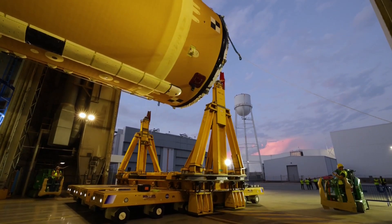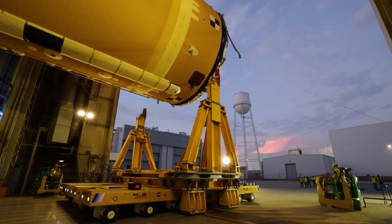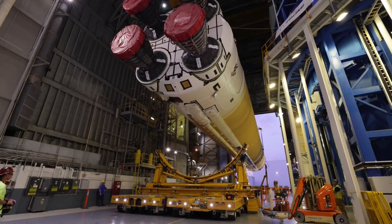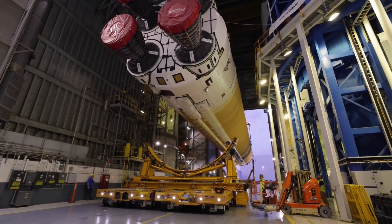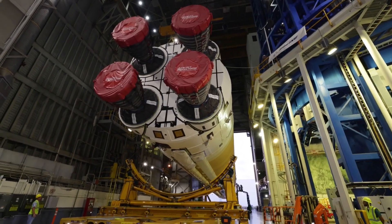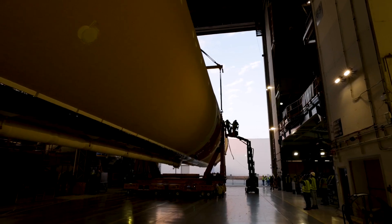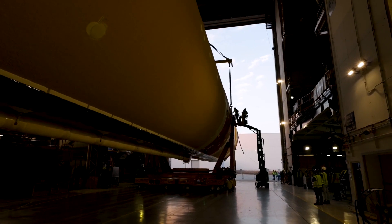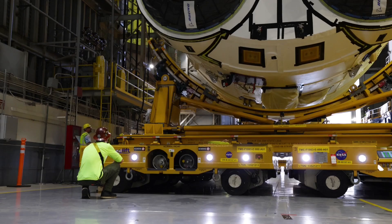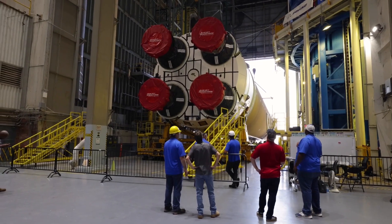The next shot is of the forward HISS that will attach to the forward SRB attach points on the inner tank. Then a wide shot from inside building 110, looking at the stage as the overland equipment is positioned for attachment. Then we start to see the cranes lower the stage down to the forward and common HISSes. The next shot shows that fine positioning work, and then the last shot is from building 114 looking into building 110, with the stage being attached to the overland carriers and transporters.